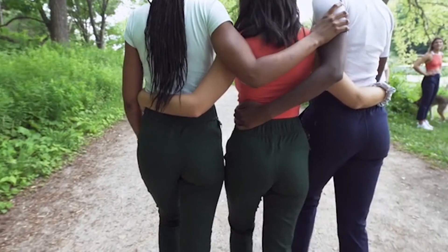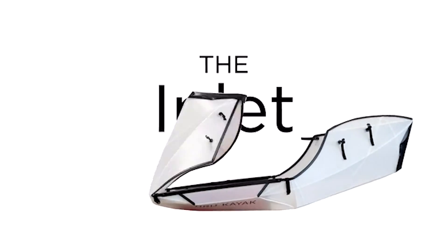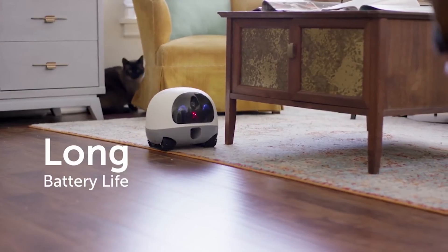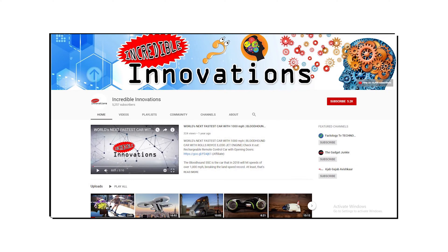Hello friends! In this episode, I bring you 5 latest incredible inventions which will make your life better in many ways. But before we go ahead, don't forget to like and subscribe us and also press the bell icon to hear the latest from us.